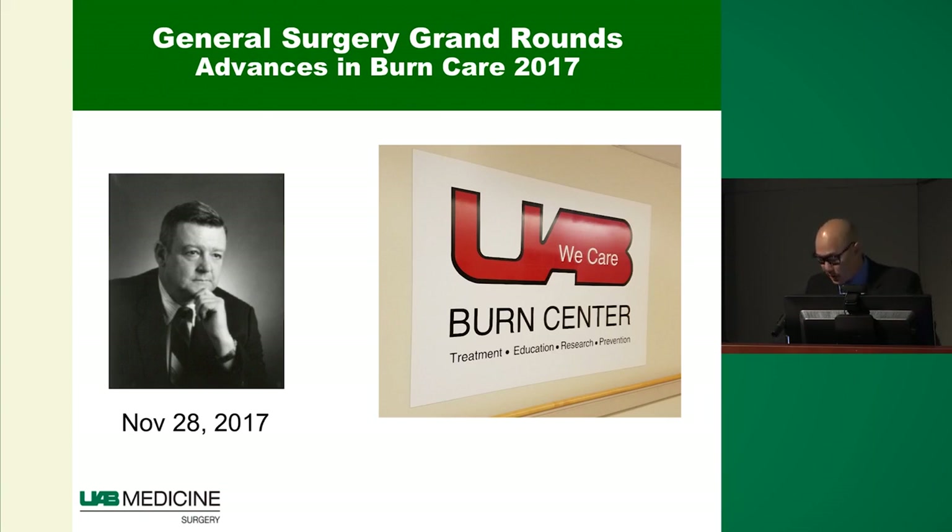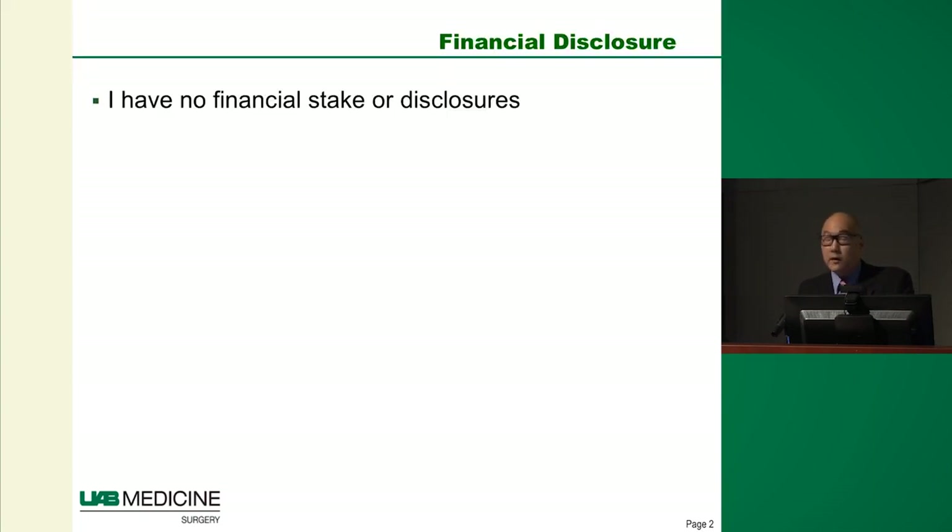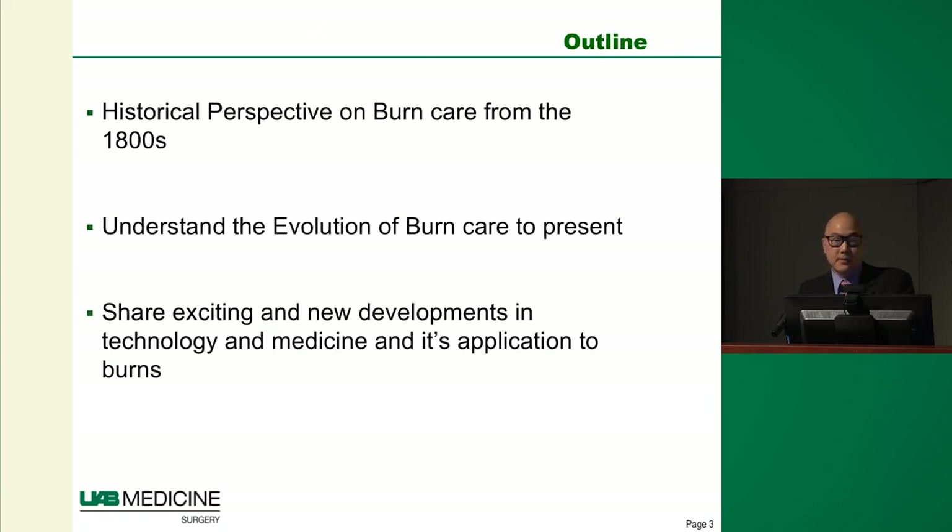I have a ton of material to get through today. I have no financial disclosures, and to really understand how burn care has advanced over the years, you kind of have to start off with where we started from to see how far we've come along.